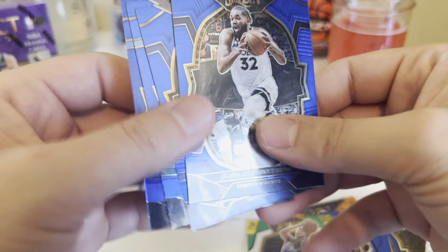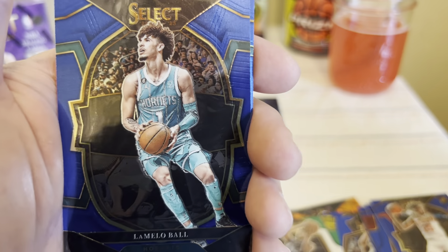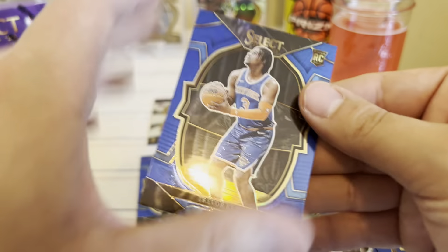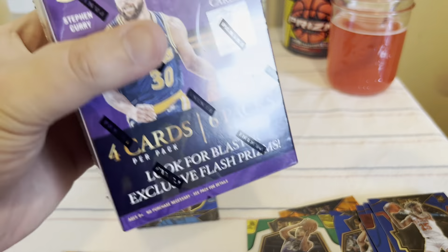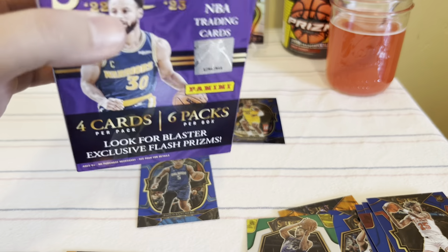Yep, this is all base, base, base, base. Carl, more Andrew, more LaMelo. I think this one is at least a silver. All right, last box — pretty much underwhelming, and that's why it's gonna sit on the shelves.